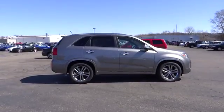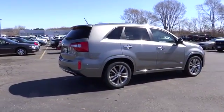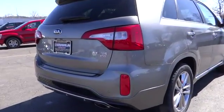The 2014 Sorento. The Kia Sorento is a comfortable riding, powerful, compact SUV loaded with impressive standard features. Take one look at its stylish, sleek design, and you'll want to cross over to a Sorento.